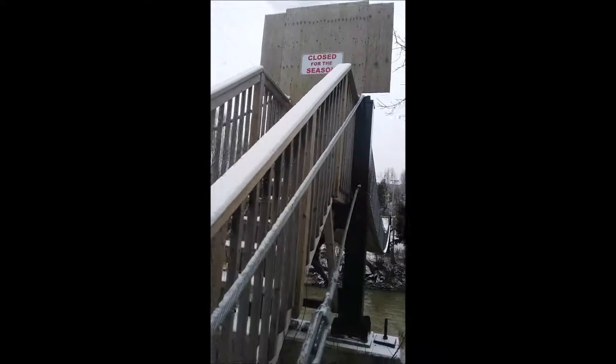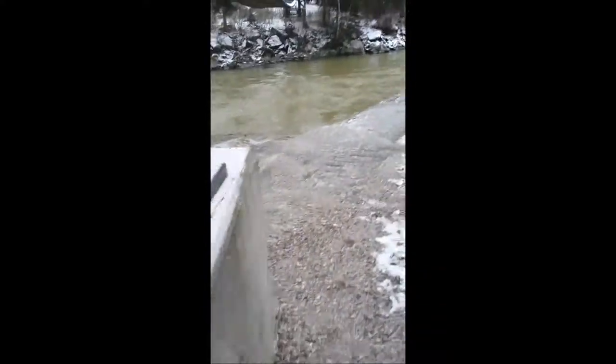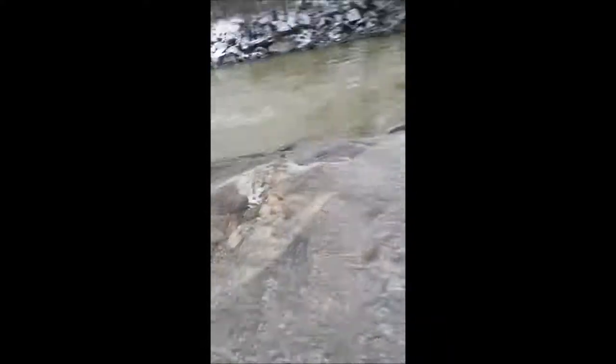First, I'm going to show you something. I'm going to stay off the path for a little bit. Look at that! Water! The bridge is closed for the season. You can't go up there, I guess. I'm just going to show you guys what it looked like. But, if we go down here...